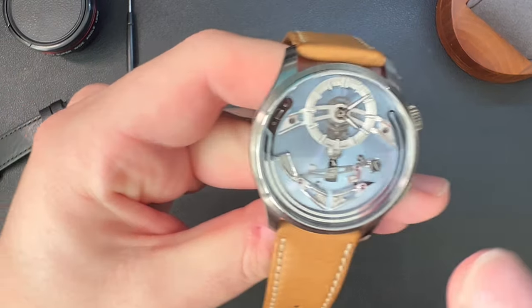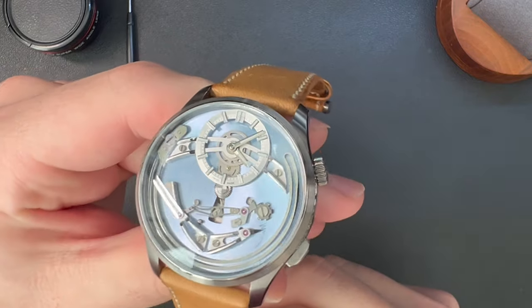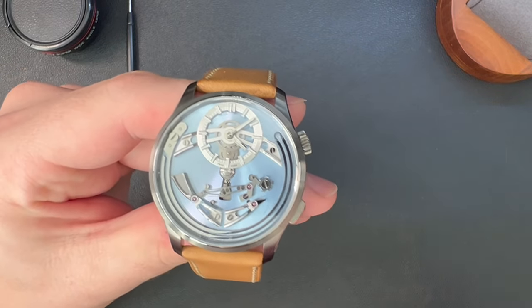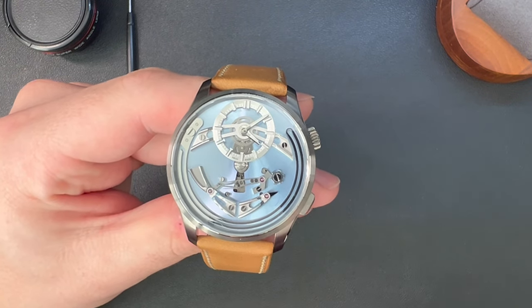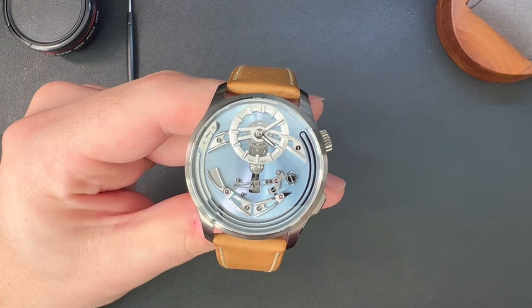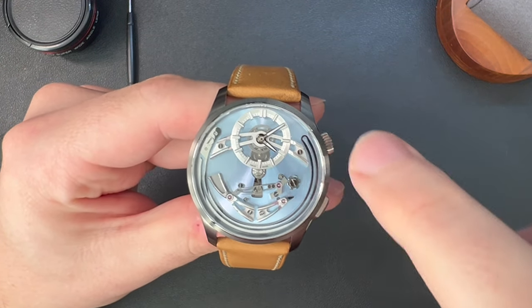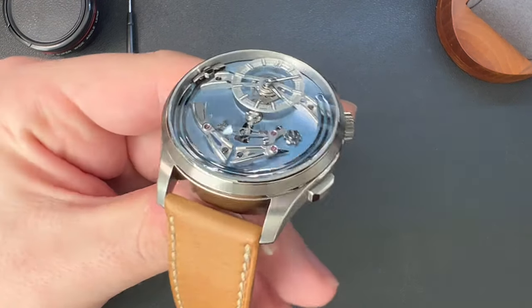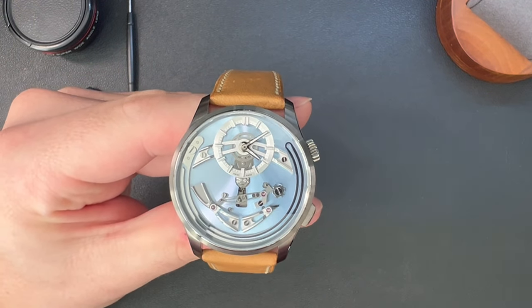The bezel is nothing too crazy — just some brushed polishing on it. It's a slim sloping bezel that's almost nearly invisible, and I really think that's on purpose. The star of the show is the dial, and everything else on the watch is designed to focus your eye on the hardware resting on top of this light blue platine. The sapphire crystal extends nearly to the edge of the case, creating a seamless oculus view to focus your attention on all the hardware, including the gong that runs around the whole edge of the bezel.